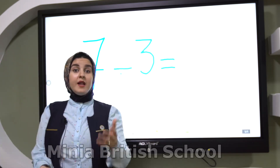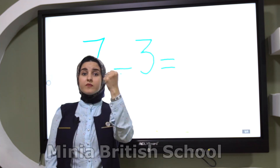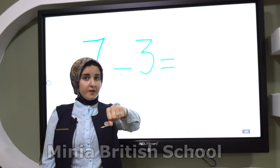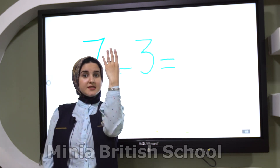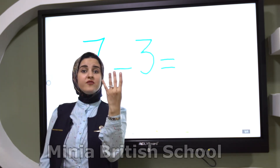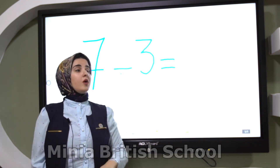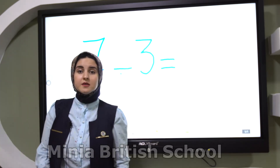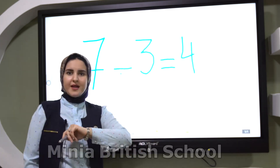How many fingers do I have? Four fingers. So seven minus three equals four. Good job KG, as usual. Let's take another equation.